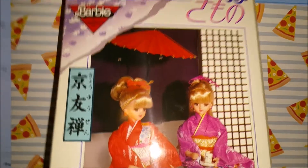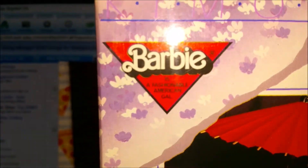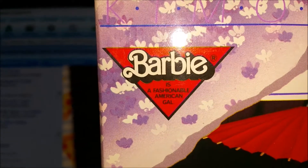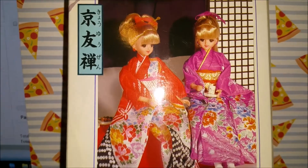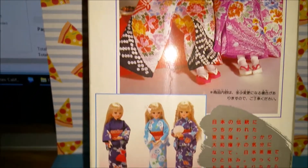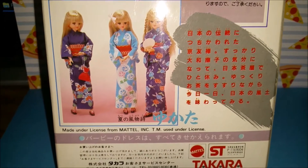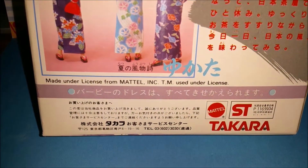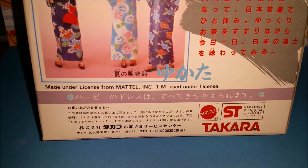It says on the side 'kimono' and 'Barbie is a fashionable American gal.' Of course these are all in the Japanese style except they're blonde. And it has a Mattel label on it — made under license from Mattel.